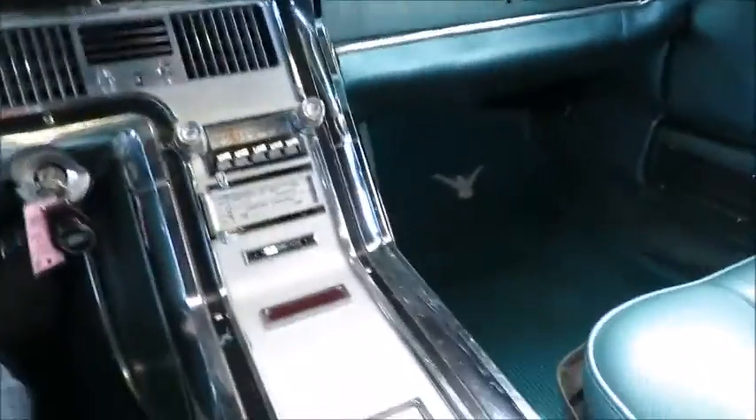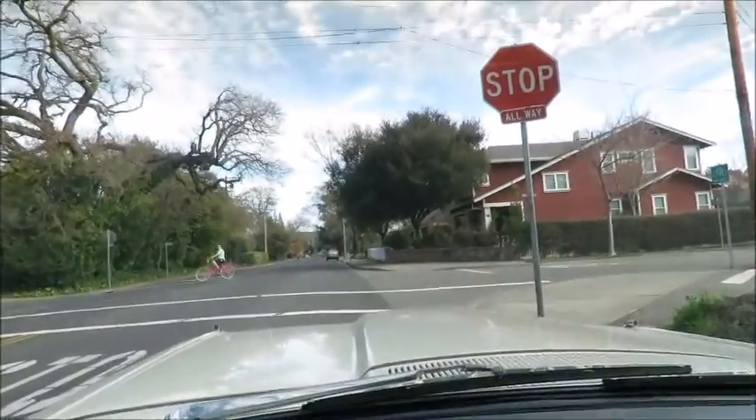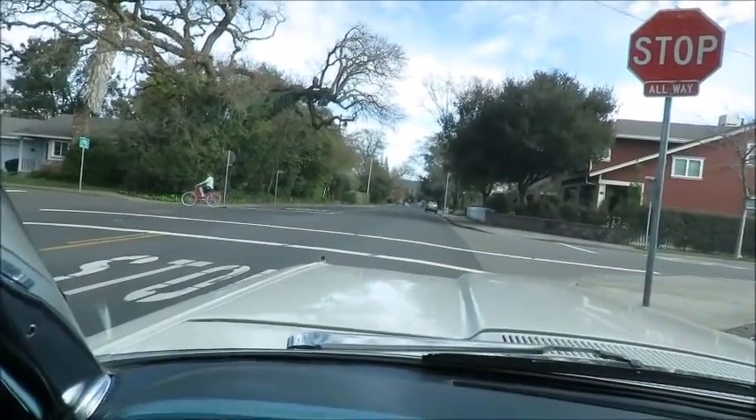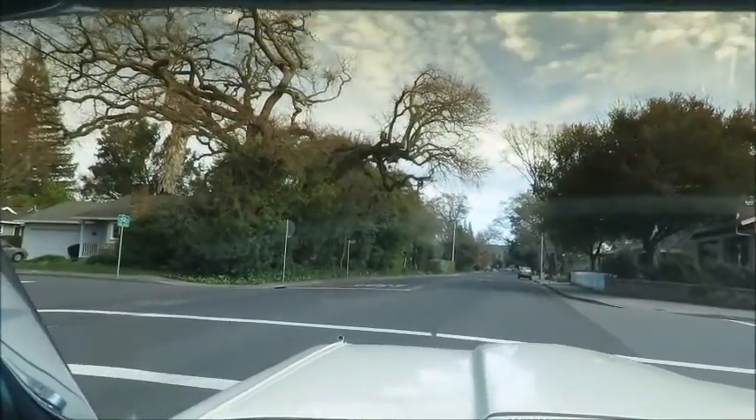The power windows are all working, as well as the power top. The car drives nice — it's just great, it's kind of very 64. Took a little spin. It's got the right T-bird sound.